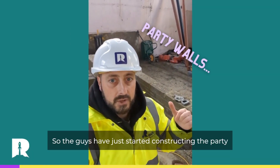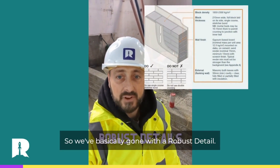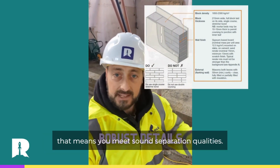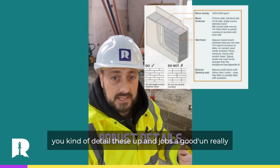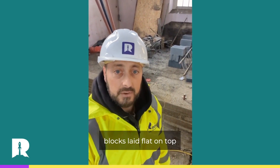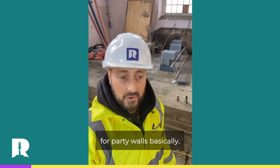So the guys have just started constructing the party wall behind me. There's quite a lot going into this. We've basically gone with a robust detail — these are tried and tested methods of construction. That means you meet sound separation qualities and fire properties. You kind of detail these up and jobs are good really.